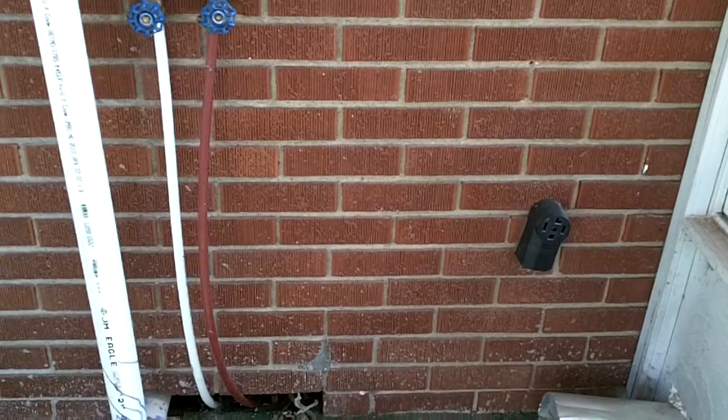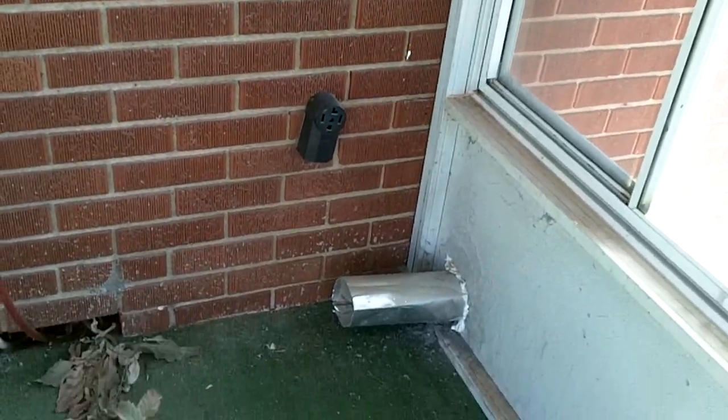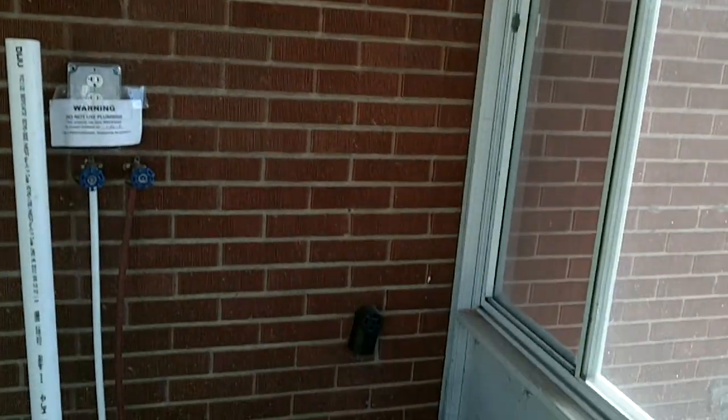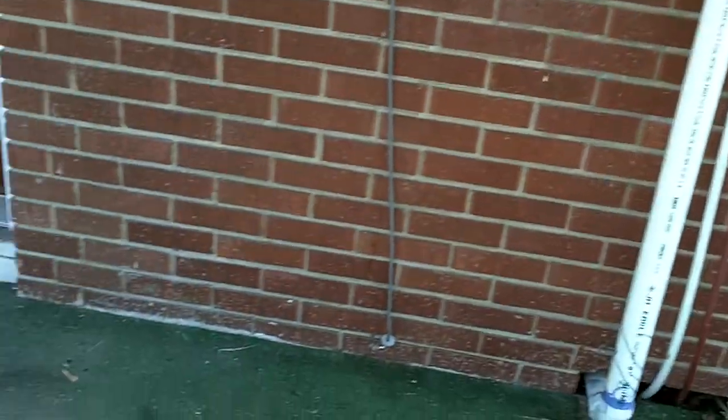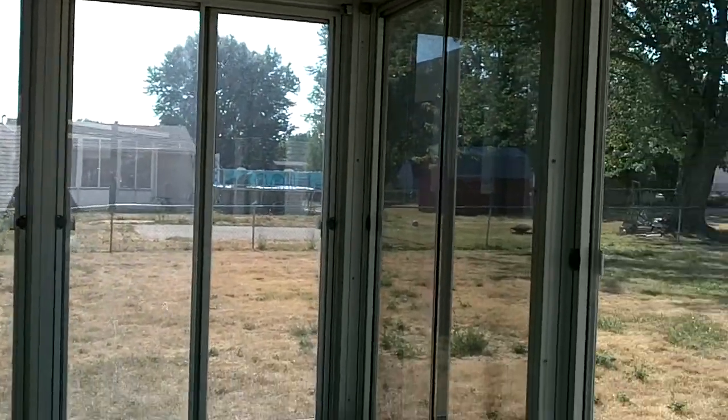Now we're going to take a walk outside. Walking through the kitchen and out the back, it has a little outdoor sunroom. For some reason, somebody thought it was okay to put the washer and dryer hookup outside. I'm not exactly sure why — it just doesn't seem like the smartest thing to do during Indiana winters. But we'll certainly address that when the time comes. Everything looks reasonably well — all the windows look to be in good shape, nothing cracked or broken.